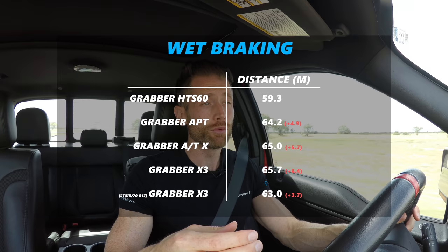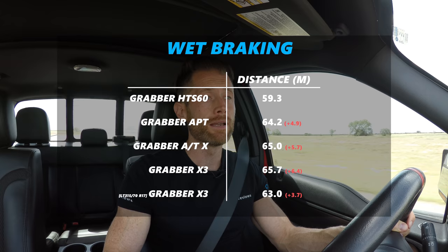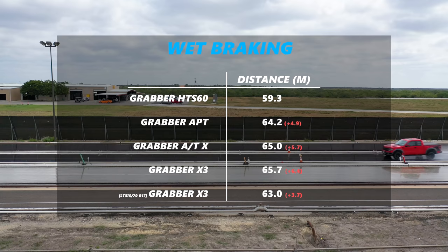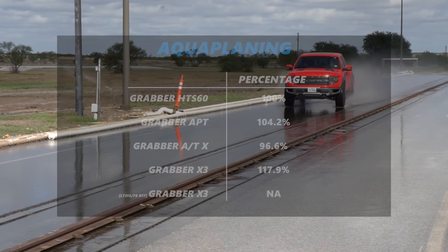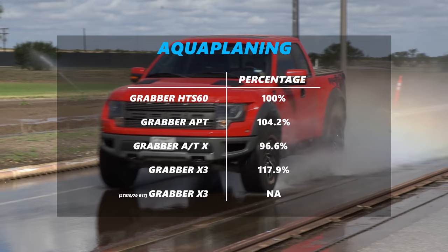Wet braking is what it is — as you add void to the tire to allow off-road grip, you take away rubber from the surface, which is what you need for wet braking. The on-road tire had a significant advantage over the other three. Wet braking is something you may need infrequently, but when you do it's a critical emergency situation. Bear this in mind when fitting aggressive all-terrain or mud-terrain tires — you are compromising road driving performance.